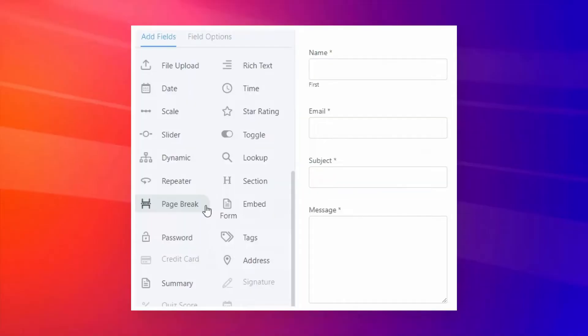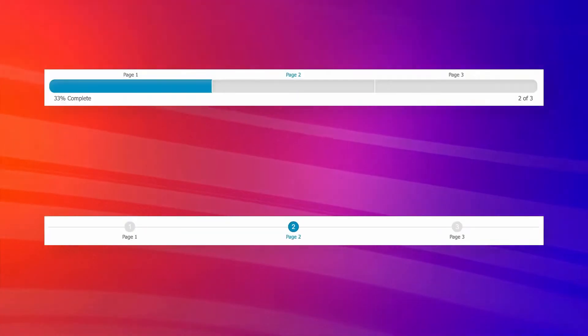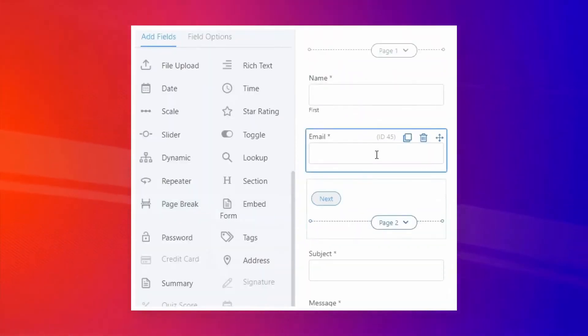Next, multi-page forms with progress bars. It's proven that forms with a lot of fields convert less compared to a form divided into multiple pages with fewer fields per page, and the progress bar works like a cherry on top. You can do the same thing with Formidable Forms within a few minutes.